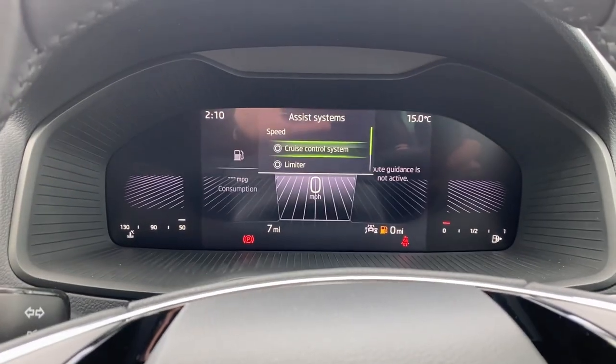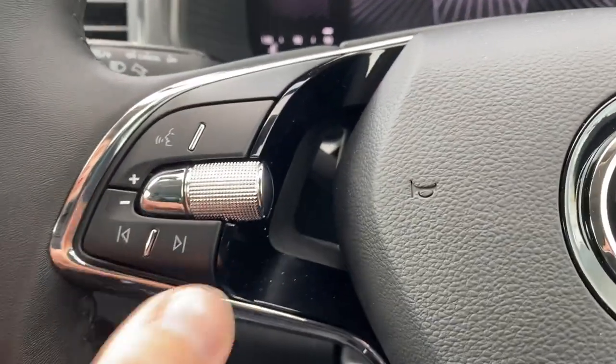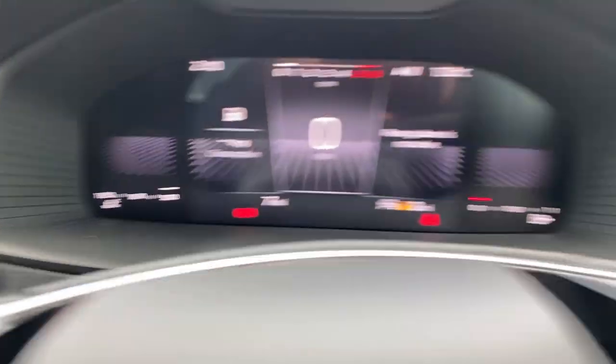On this vehicle, you have cruise control and speed limiter with front assist. On the left of the steering wheel, you've got your media skip, media replay, voice command, and volume control. Behind the wheel you have your cruise control stalk, and on the right you've got your headlight controls.